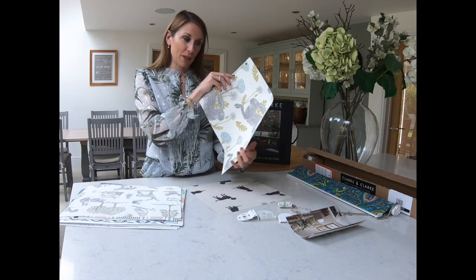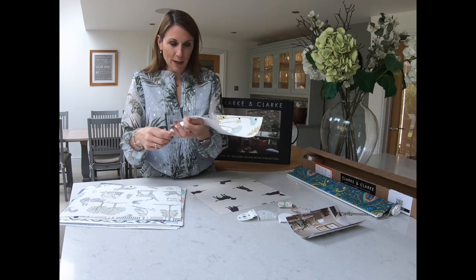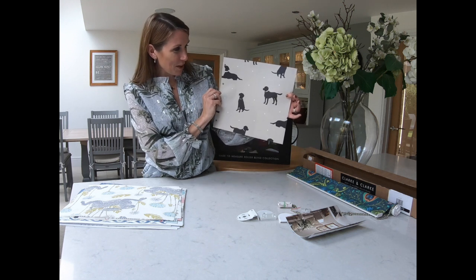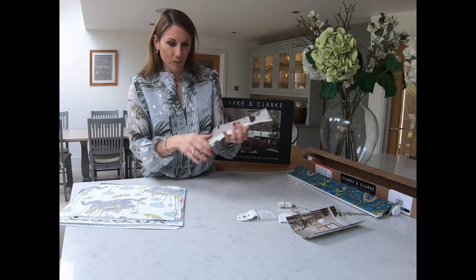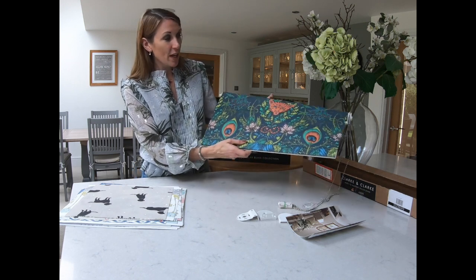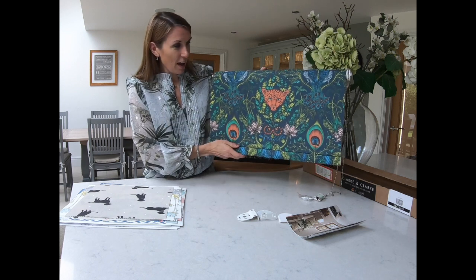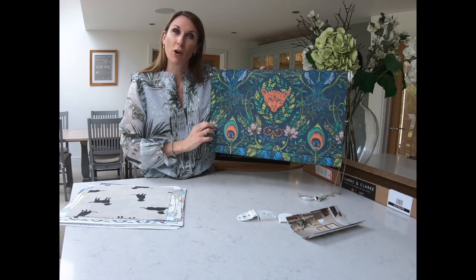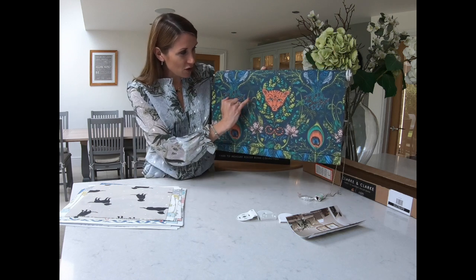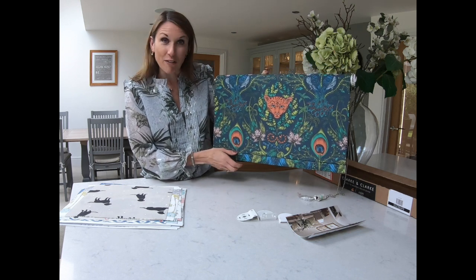This marsh hare design has been a really popular one and would look great in a kitchen or perhaps a downstairs toilet. And everybody loves a dog, so this one has been popular as well. I ordered a sample of the Emma J Shipley navy design — she is just such a talented artist. There's lots more of her designs on our website, and the level of detail and intricacy to these designs is stunning. She's an absolutely amazing and very talented lady.